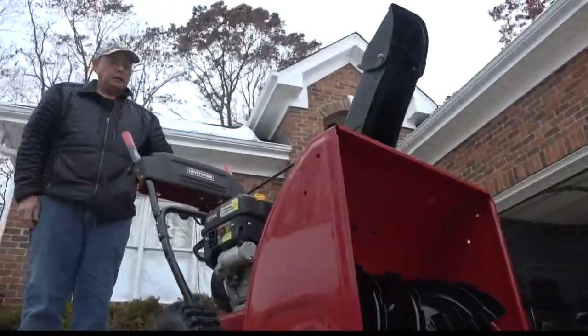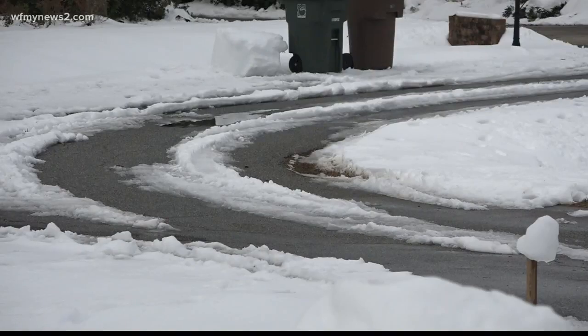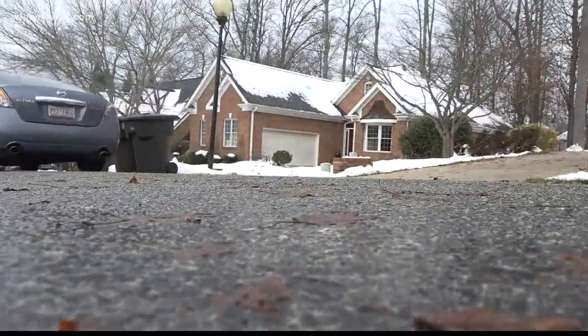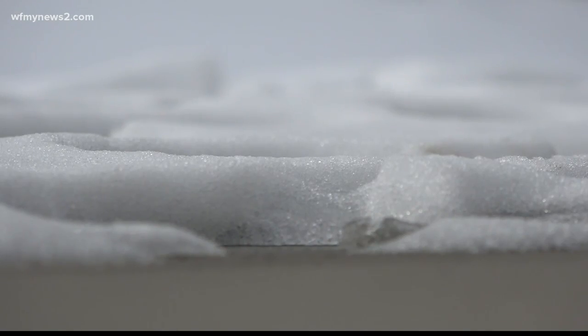It stays in Frank's garage until they need to bust it out. They got right to work as the snow fell Sunday. An average of 20 minutes to plow the driveway and plow the street in front of your house. That's their strategy: do your driveway, do the road in front of your house, and pass it on.